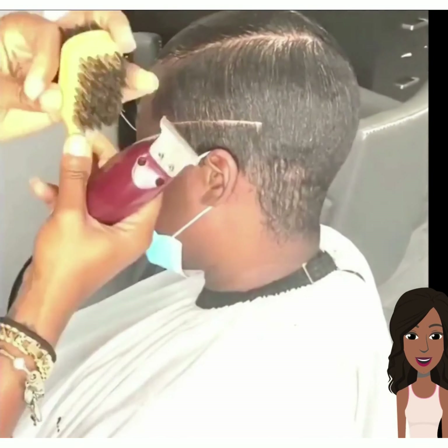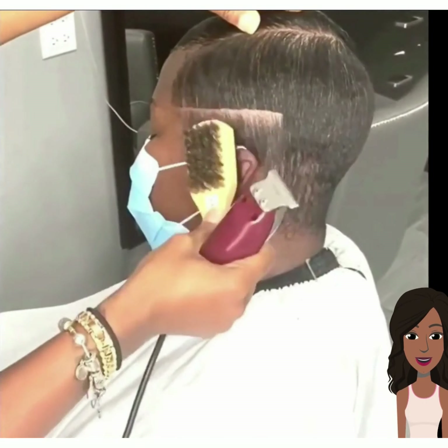So then we see another pixie cut with a line design on the side.